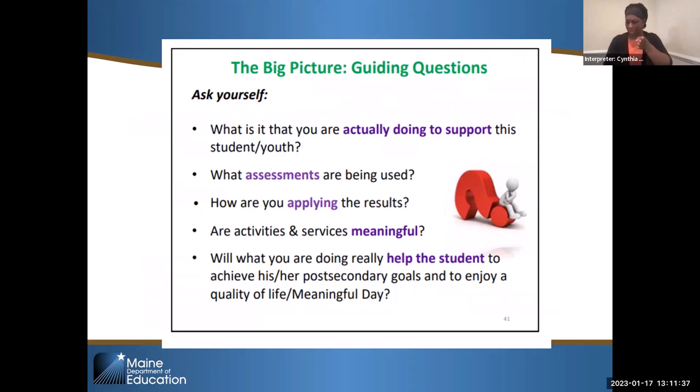Some guiding questions as we go through today: What is it that you're actually doing to support the students? What assessments are being used? How are you applying the results? Because the results don't mean anything unless you use them to guide you. Are the activities and services meaningful? Will what you're doing really help the student achieve their goals and enjoy a good quality of life and a meaningful day? Those are what's guiding us right now.